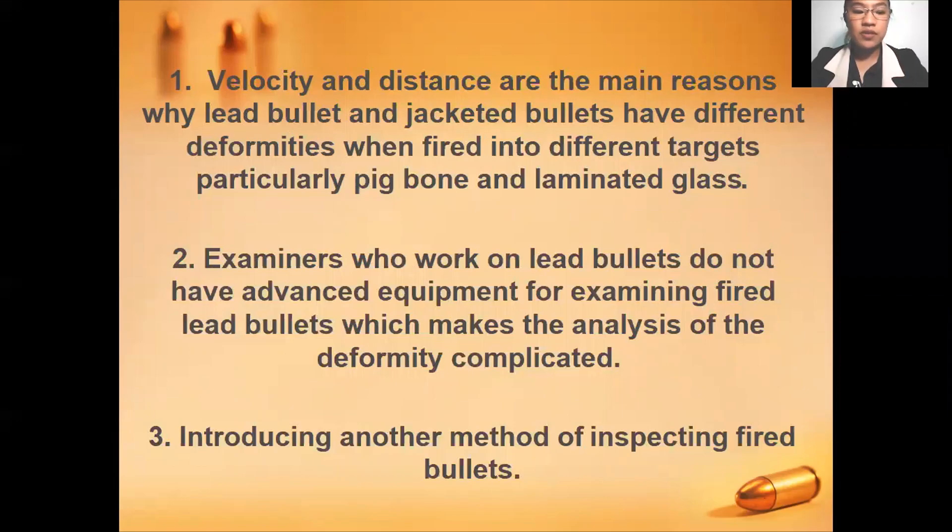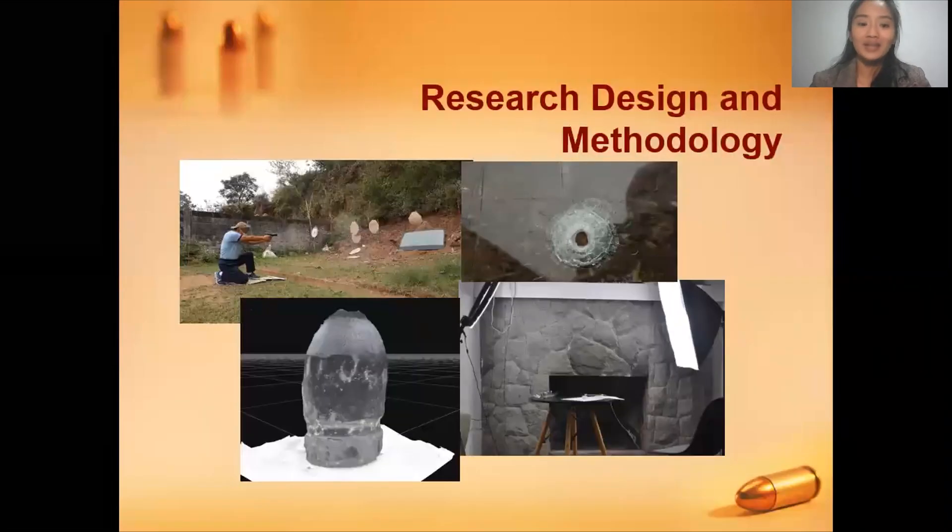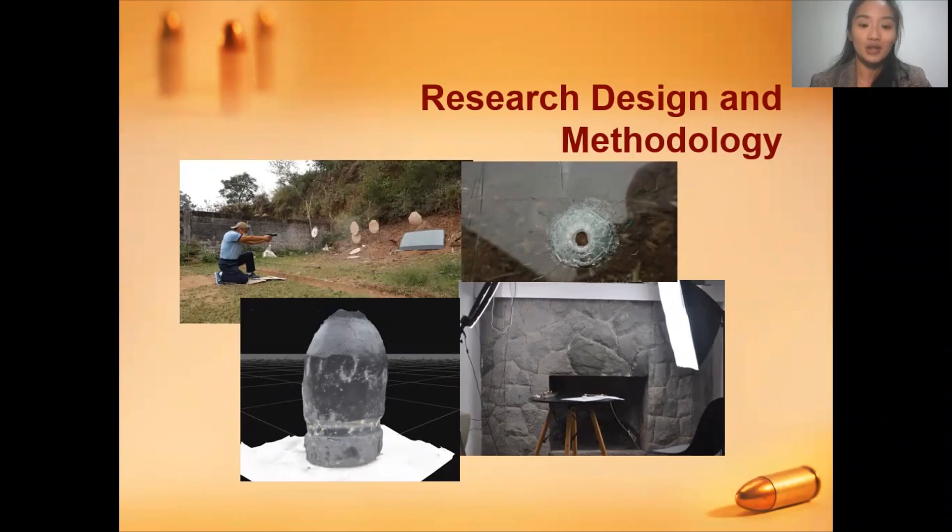Lastly, to discover or introduce another method of inspecting fired bullets. For the design and methodology, the researchers conducted a test wherein we are guided by the marksman, and the projectiles will be subjected to physical examination using the 3D Zephyr from the 3D Flow software.